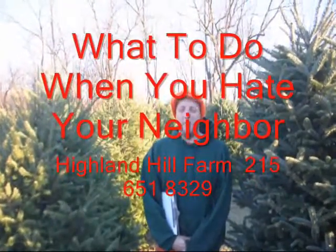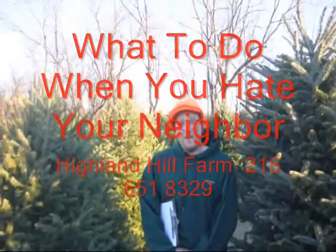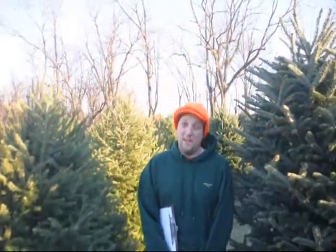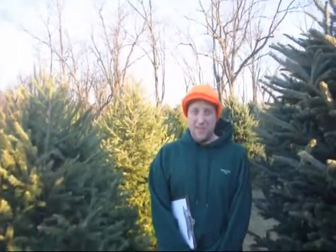Here at Highland Gold Farm, we deal with many neighborhood issues. One of which is either privacy or the fact that you hate your neighbor. Both ways that we can help you with your neighbor problems or privacy is putting in evergreens to give you privacy or the block from the neighbor you wish.